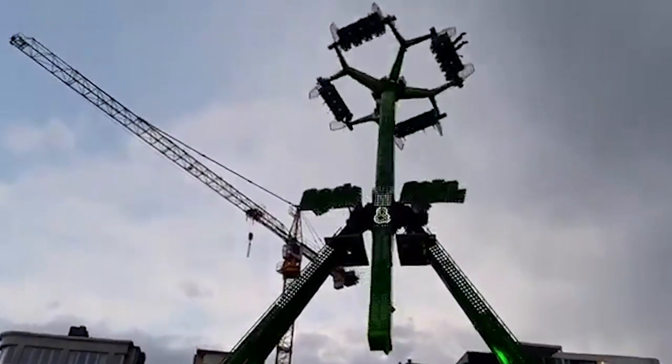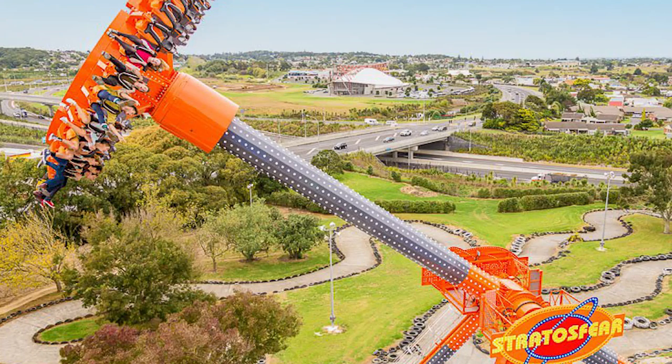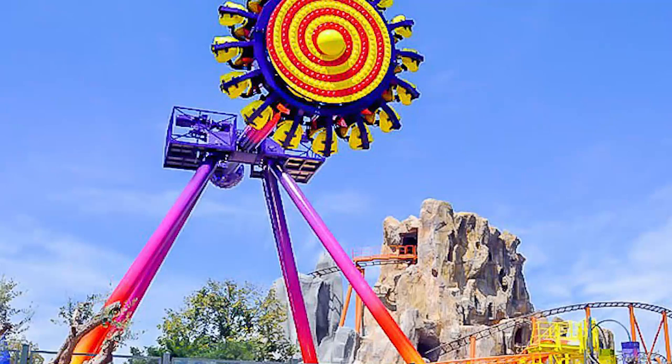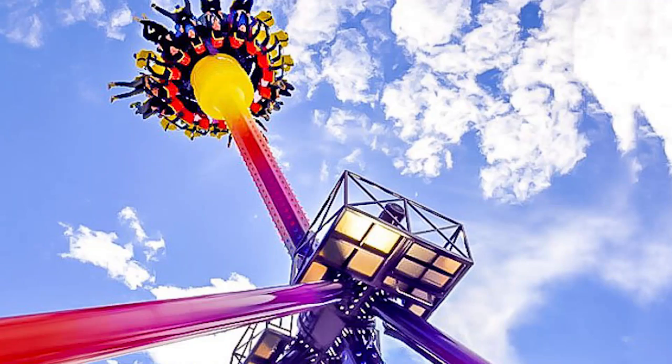As further competition, the Zamperla Discovery Revolution is a very scalable model. It comes in sizes ranging from 18 meters or 59 feet to 38 meters or 98 feet, and fits 16 to 30 riders per cycle. It's a very popular ride in the U.S.